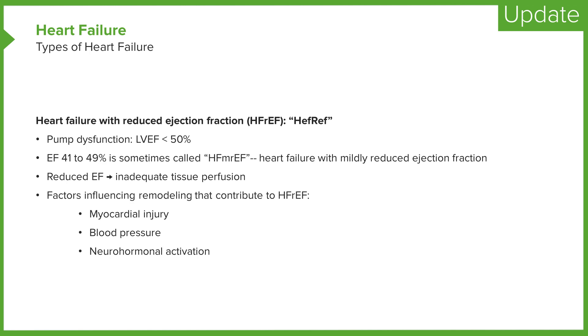Cardiac remodeling is a response to hemodynamic load as well as neurohormonal activation. Pathological remodeling can be seen with pressure overload due to hypertension or aortic stenosis. It can also be seen with volume overload, with valvular regurgitation, or with cardiac injury — for example, myocardial infarction. The management of HFrEF is quite different from the management of HFpEF, and it's important to know the differences.